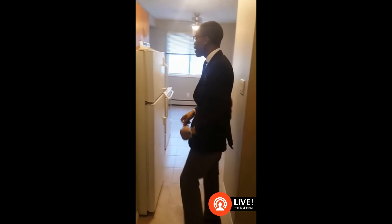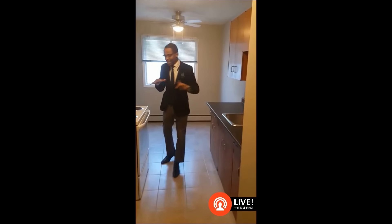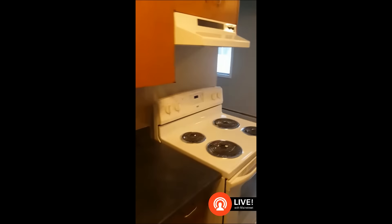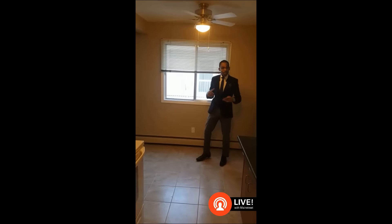Nice and bright. You walk right in, you got the galley style kitchen — nice cabinets, new countertops, brand new stove, brand new fridge. We've got ceramic tile throughout the kitchen. And this here would be like your breakfast nook, so you set up a nice table, a couple chairs — whether you're living as a bachelor or as a couple.